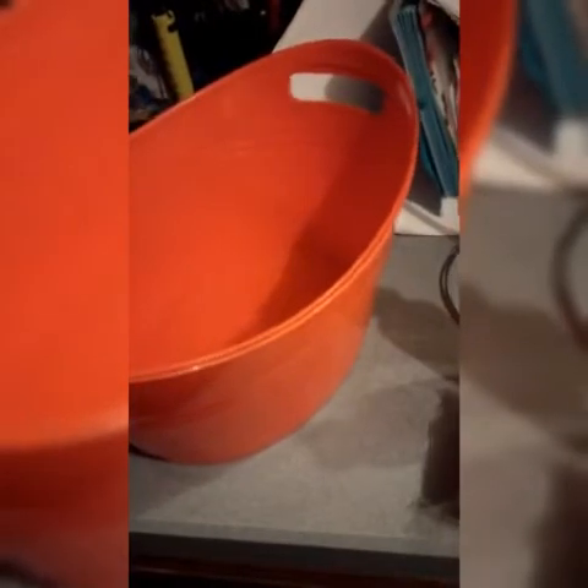I also got some Dawn dish soap, some hand soap, some sponges, and I got these two totes — one for soapy dirty water and the other for clean rinse water. We have the towel to dry dishes and also a mesh bag we can hang them in so they can air dry as well. So there are many different options with that.